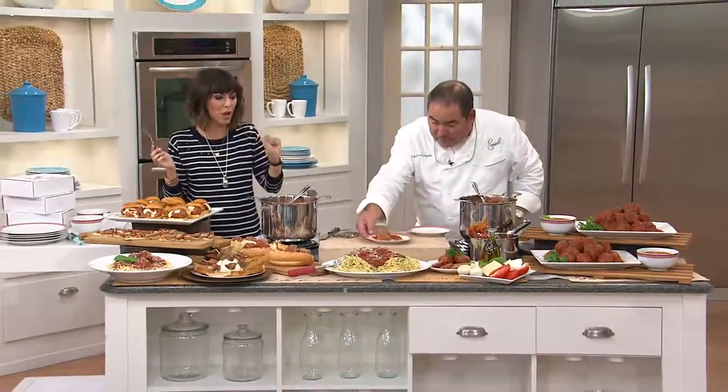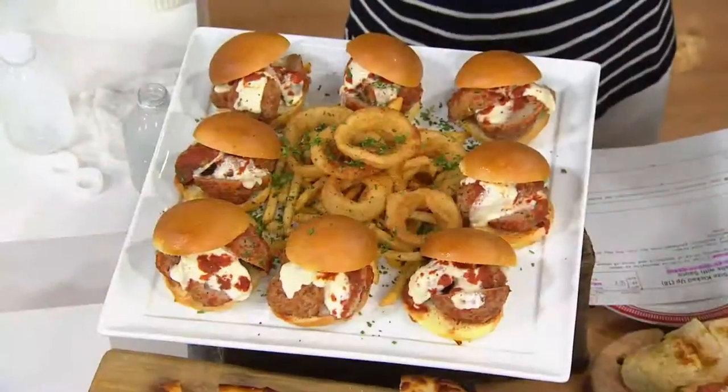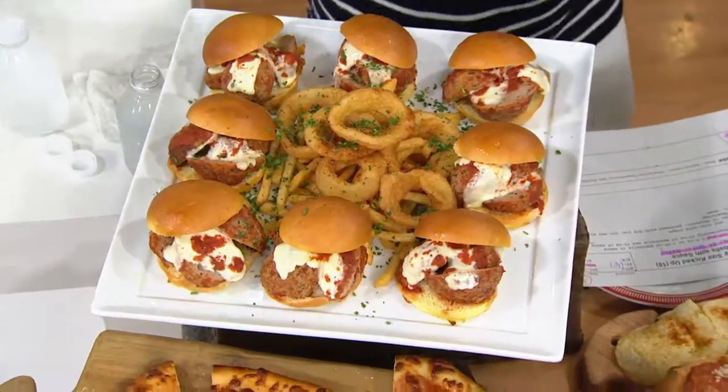The sauce and the meatball are dynamic together, and it is a privilege to be eating a meatball that Chef Emeril Lagasse made himself. So thank you.